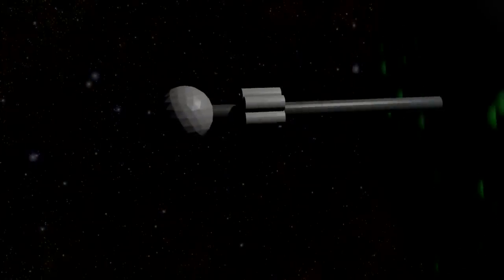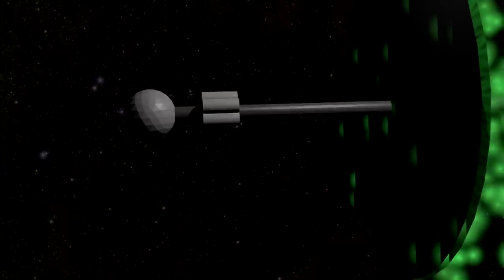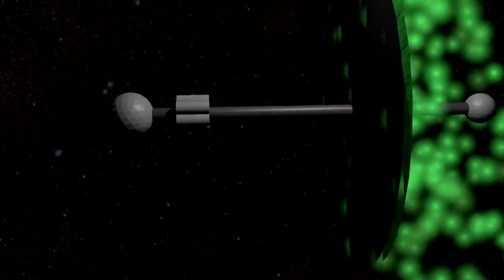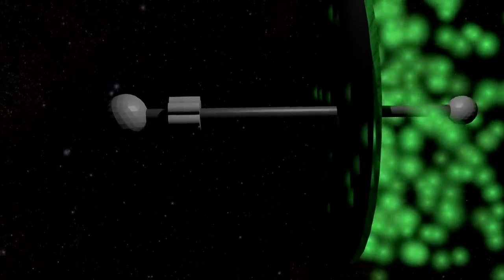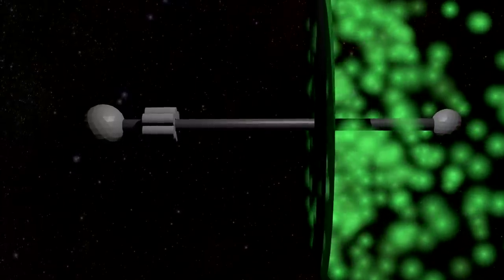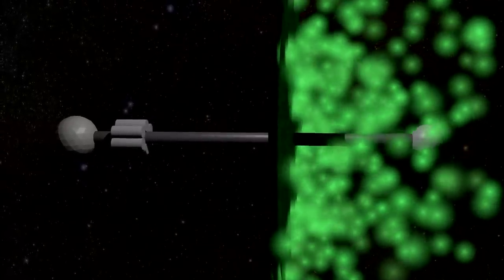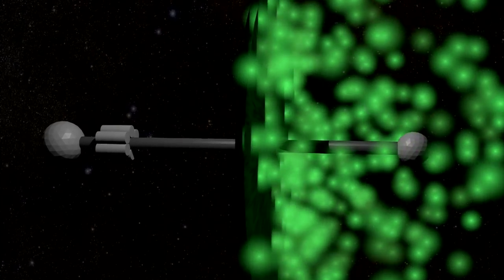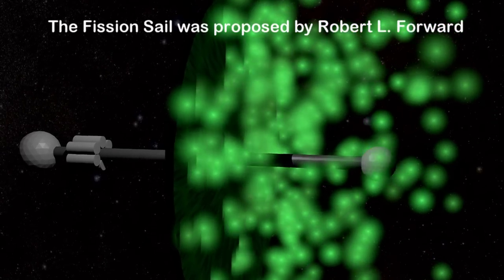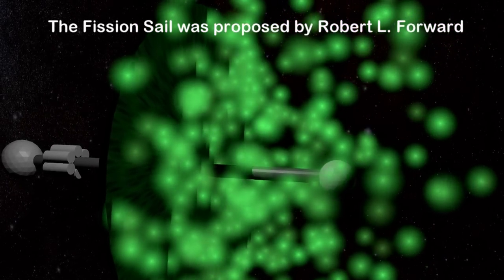A more efficient but slower-accelerating option is the fission sail, where you directly harness the decay particles rather than their heat. When a particle decays it conserves momentum — one particle flies in one direction and the other flies the other way with the same momentum. If you stick some radioisotope on the back of a rocket behind shielding, some particles would hit it, pushing it forward, while others fly backward. Since direction is random, this generally needs to be a sail some kilometers wide with two layers — an absorber and the isotope behind it. This idea comes from physicist and sci-fi author Robert Forward, who suggested it as an add-on for a solar sail.